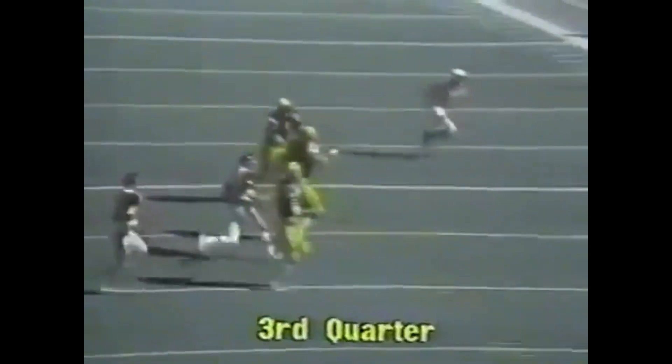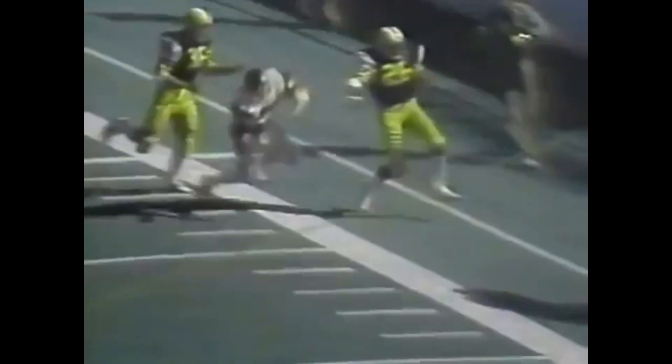Third quarter, Hamilton has the ball at midfield. Here's another of those super passes from Clements. He's complete to Roland, 17 yards, as the Cats move into good field position, trailing in the ball game 11-7.